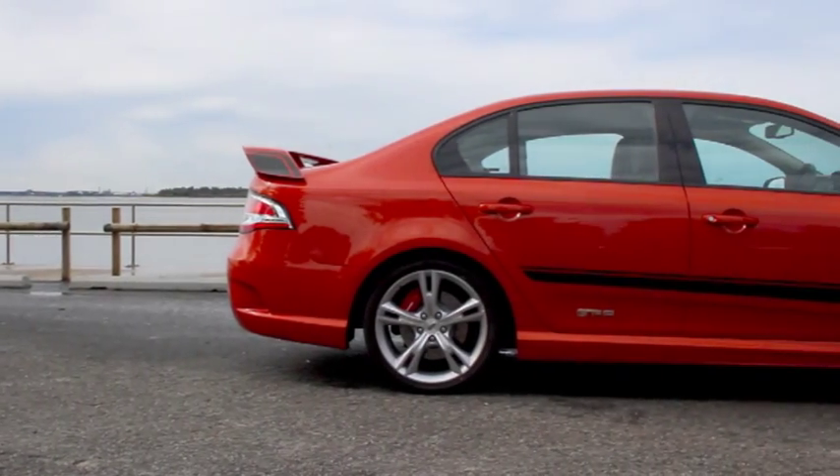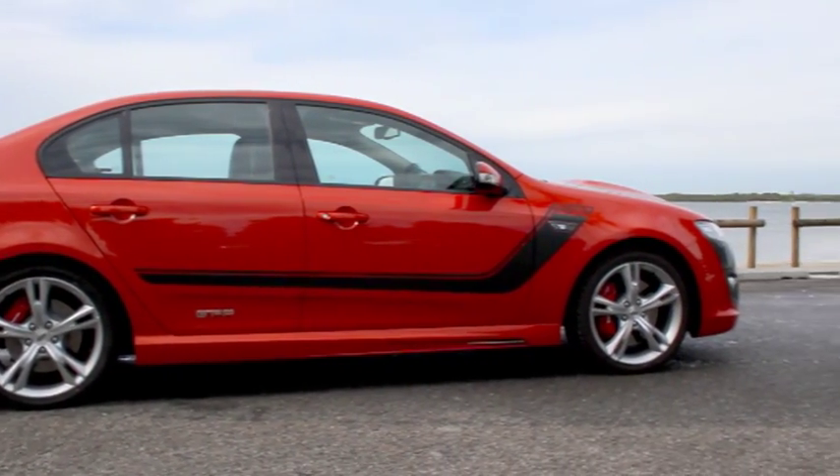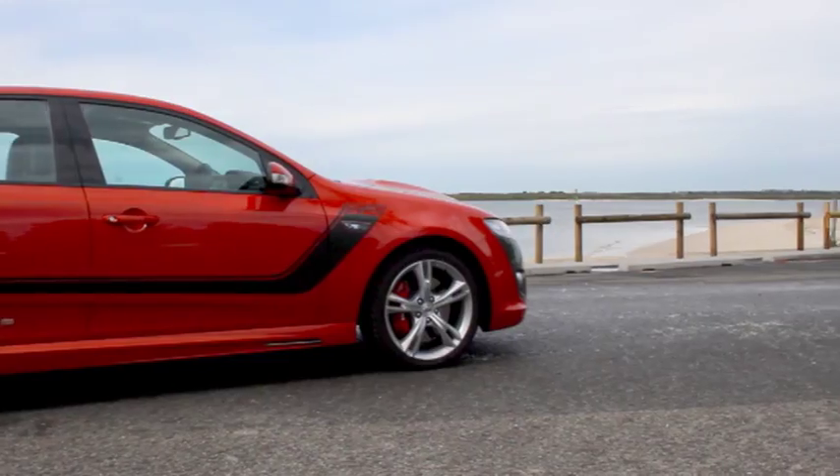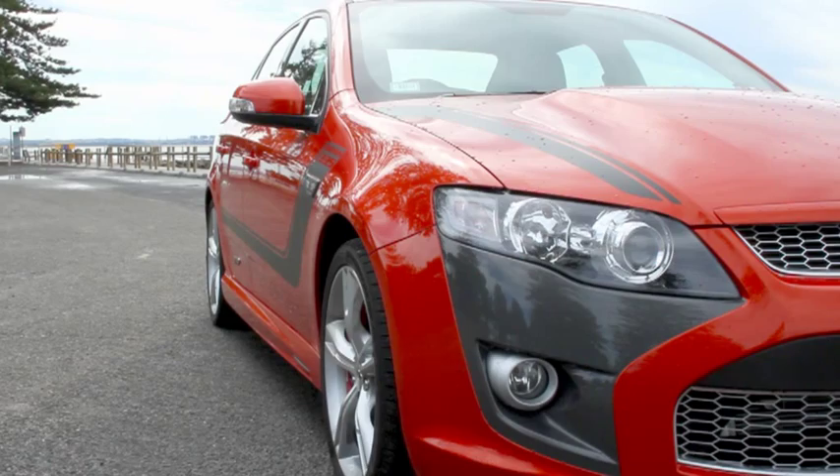The FPV GT is, obviously, based on the Ford Falcon. With this high-vis vest orange, though, it's quite easy to forget its humble base. The sticker pack and body kit are just the right balance of hooligan and restraint, if that makes any sense. And the whole package is very tightly put together.